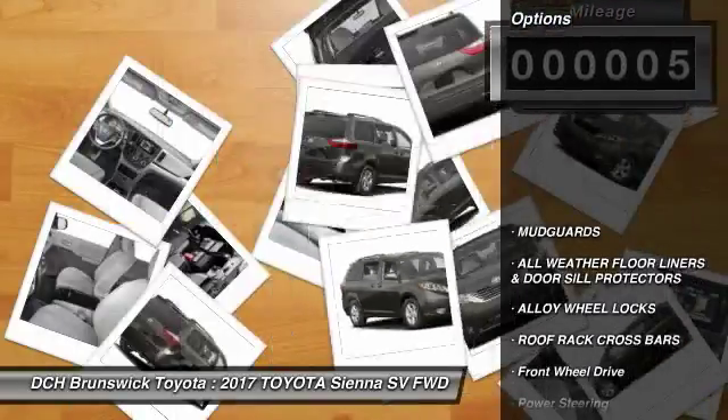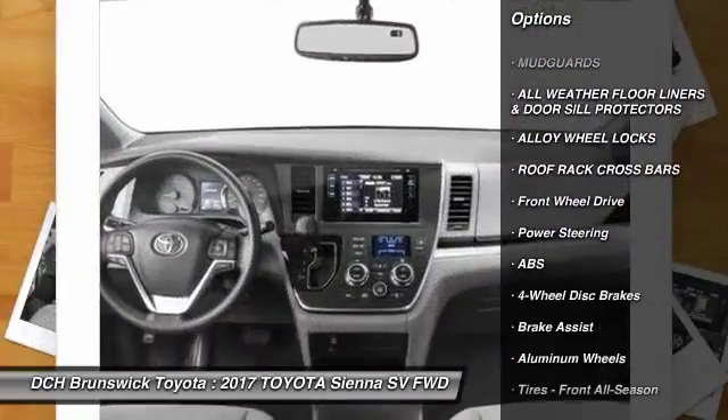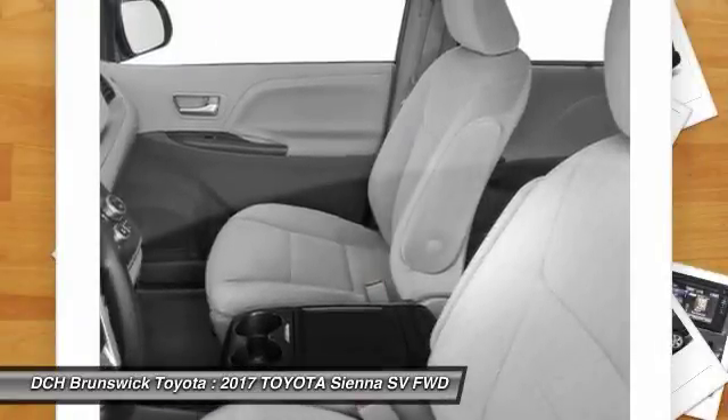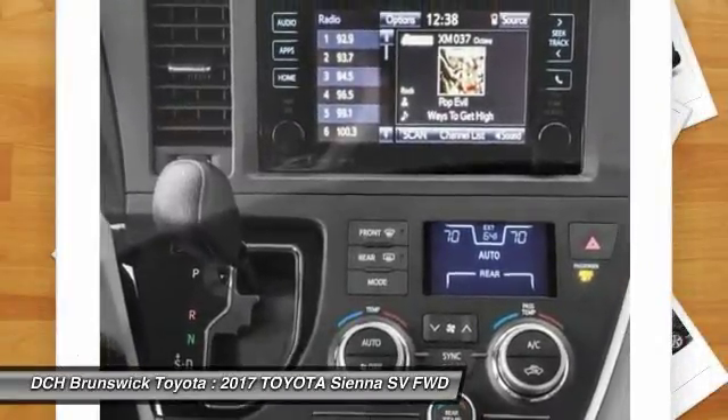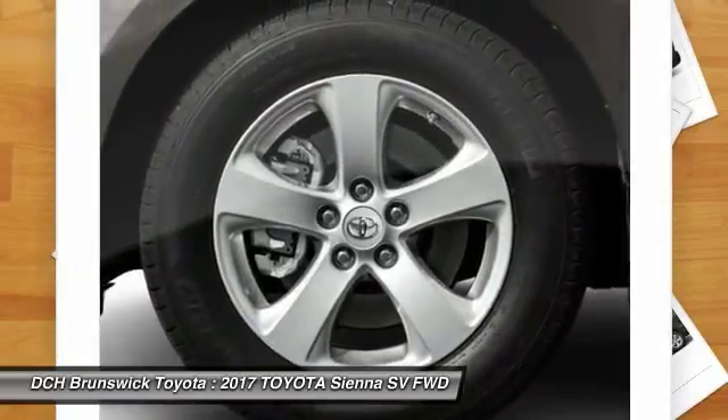Here are some of this vehicle's great options: keyless entry, anti-lock braking system, backup camera, steering wheel audio controls, Bluetooth, adjustable steering wheel, power steering, cruise control, four-wheel disc brakes, aluminum wheels.